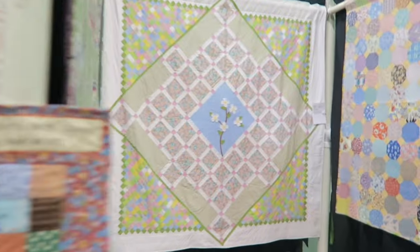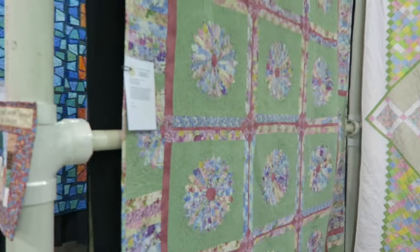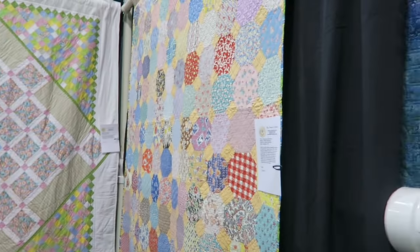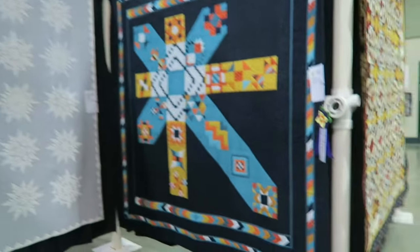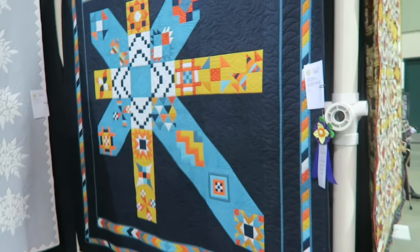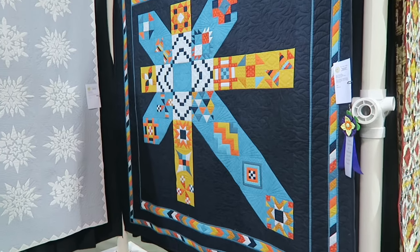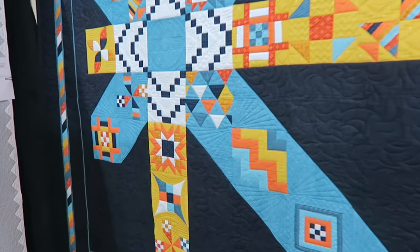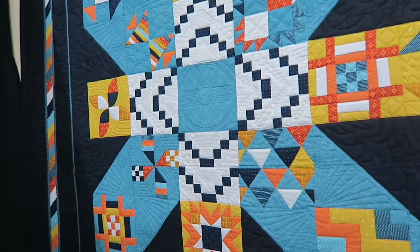I'm just going to walk around and show you a few of the quilts, and then I'll cut the camera off so I can enjoy them. I do love this sampler quilt — I love that it has a different setting.